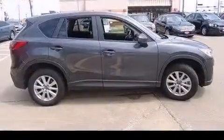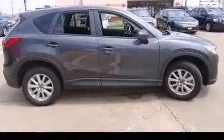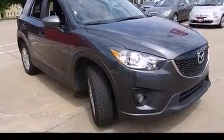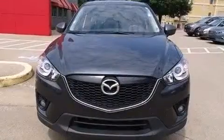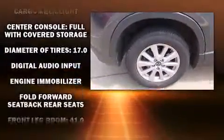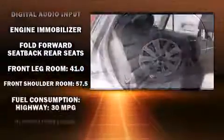Mazda prioritized fit and finish, as evidenced by delay-off headlights, front and rear reading lights, one-touch window functionality, turn signal indicator mirrors, and a blind spot monitoring system.